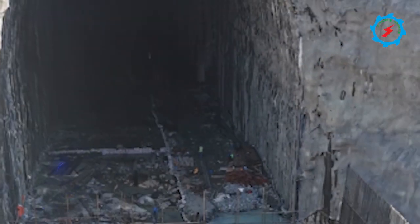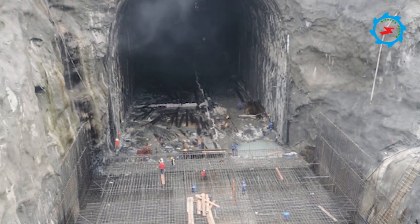After completion of excavation works at the Diversion Tunnel Inlet Portal, the structural works are in progress.